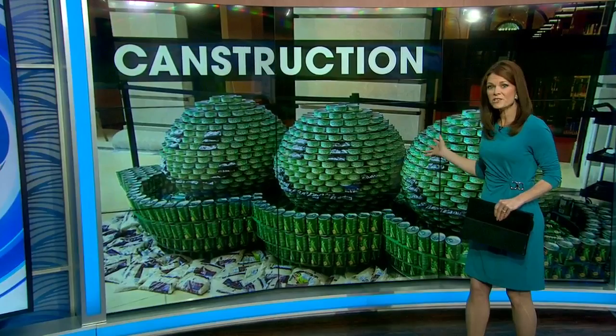New at 5:30, it couldn't have come at a better time. An incredible art display that's doing more than just piquing interest in Norfolk — it's feeding the hungry.